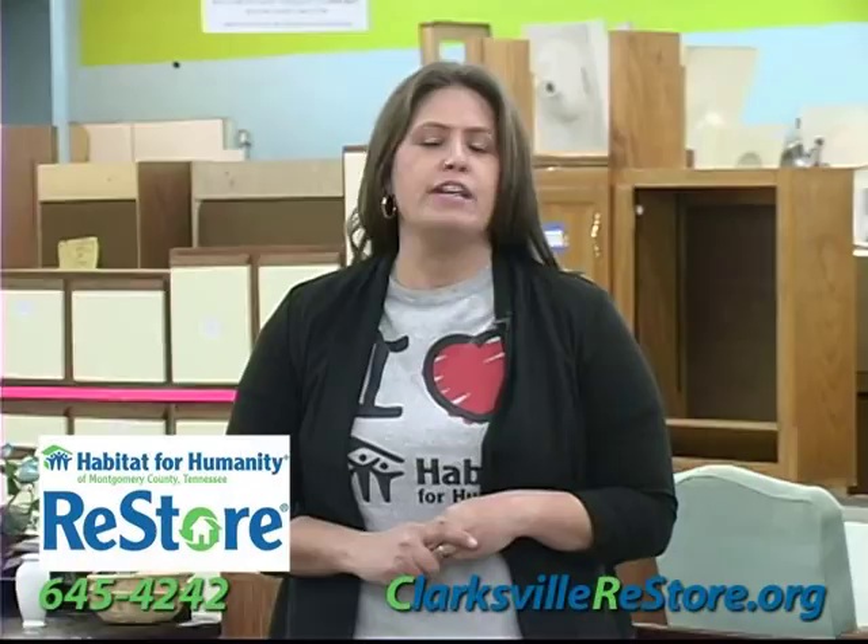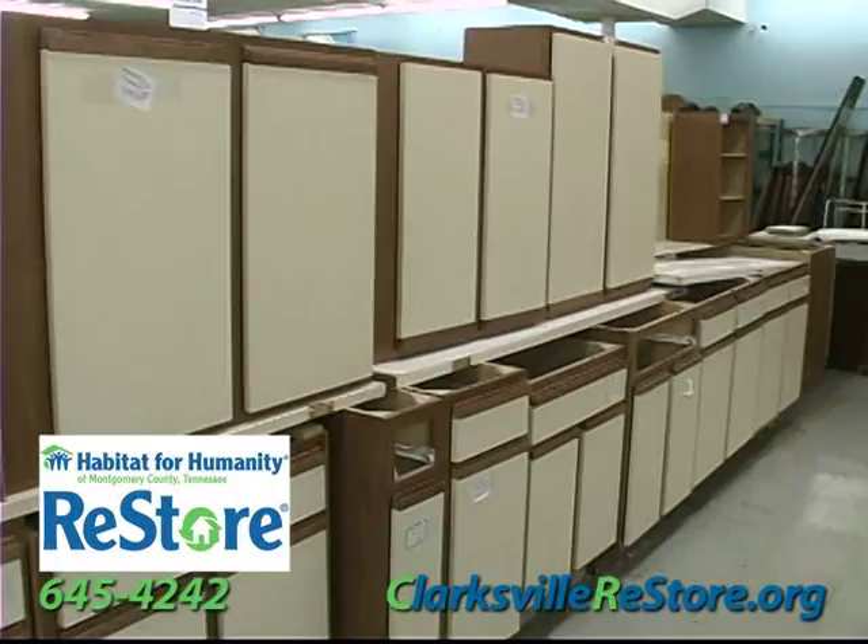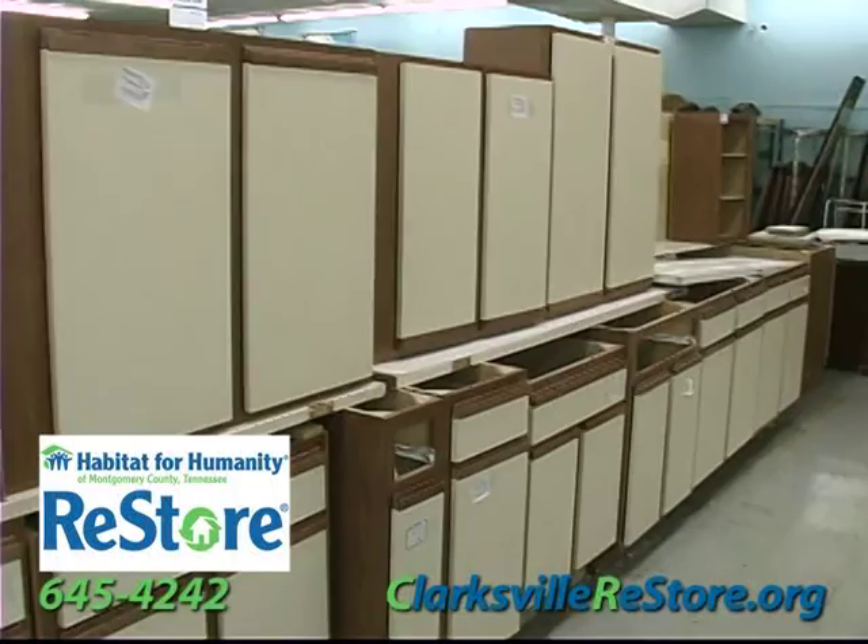This is The ReStore. My name is Katherine Norbeck-Daily and I'm the manager here at the Habitat for Humanity ReStore. Everything we sell in here is donated. All of the proceeds go to benefit the Habitat for Humanity homes. We take windows, doors, building supplies, cabinets, household goods, and we will pick up. The ReStore is located in downtown Clarksville at 408 Madison Street, across from Madison Street United Methodist Church. The phone number is 645-4242. Call us to schedule your next donation pickup.